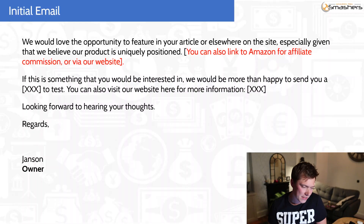Make sure you educate them if you can see from their blog post that they don't know how to do that. Then I would say: 'If this is something that you would be interested in, we would be more than happy to send you a yoga mat to test for free. You can also visit our website here for more information' — and then put your website or your Amazon listing or Shopify store. 'Looking forward to hearing your thoughts. Regards, Janssen' — and then you can put owner, managing director, whatever you want.